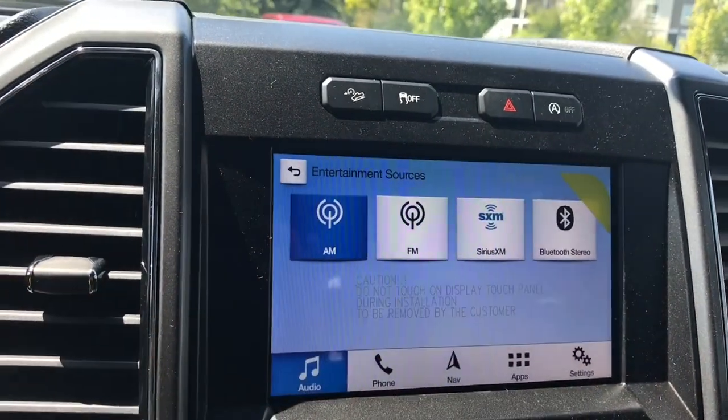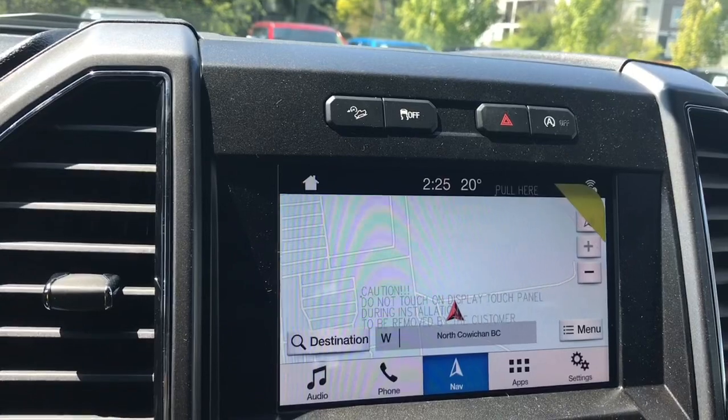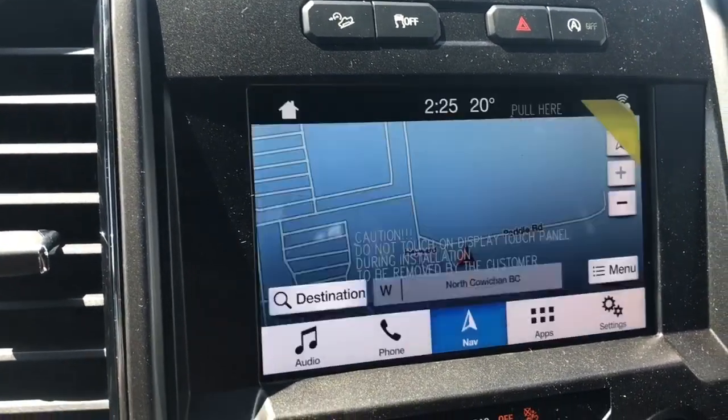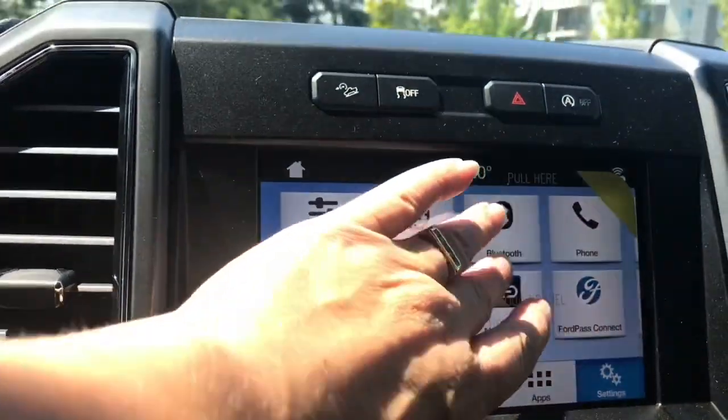You can also touch on your navigation — you're going to see your map. When we put the vehicle in reverse, that's when you're going to see your backup camera view. And then in the settings you're going to be able to slide through for different options.